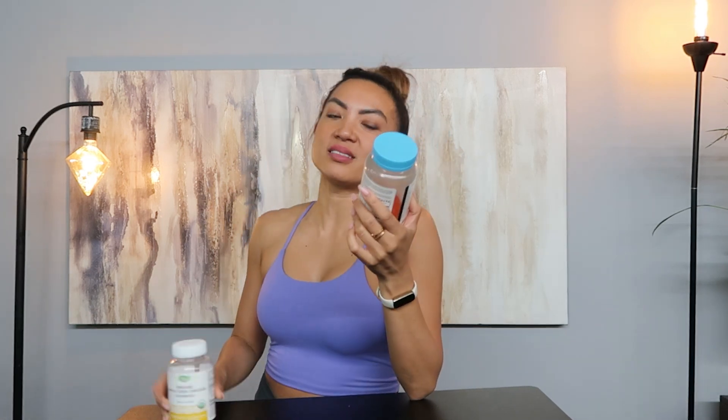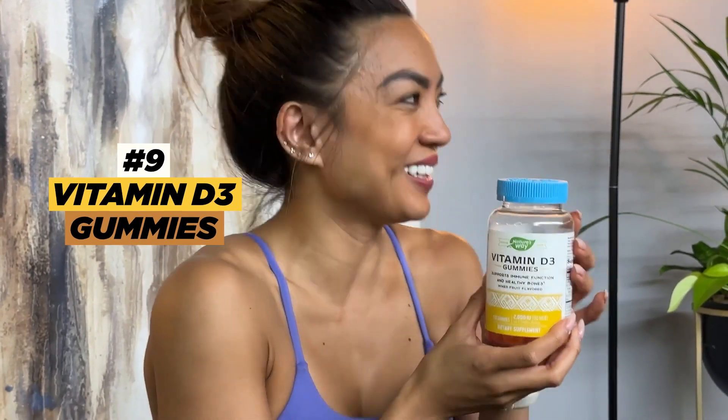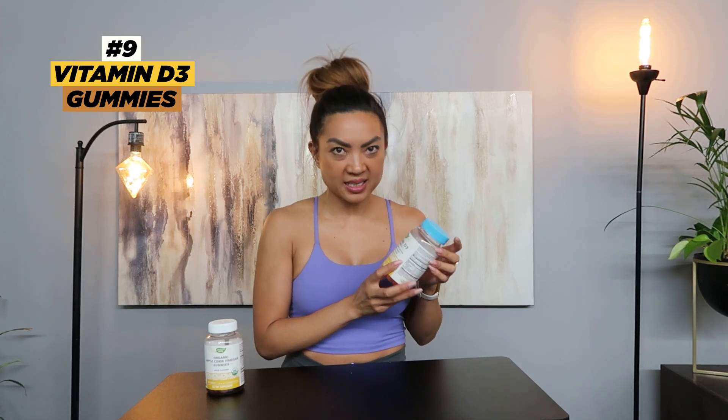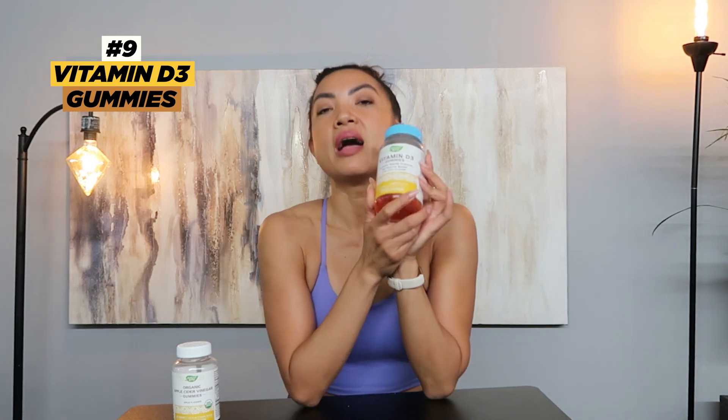For my last two, let me be honest — I was craving gummies but didn't want to ruin my journey. So I got Vitamin D3 gummies, because D3 is one of the vitamins we always miss and it's super important. These are in gummy form and they are so good. I did a little taste test with my friends and they were shocked at how tasty they are.